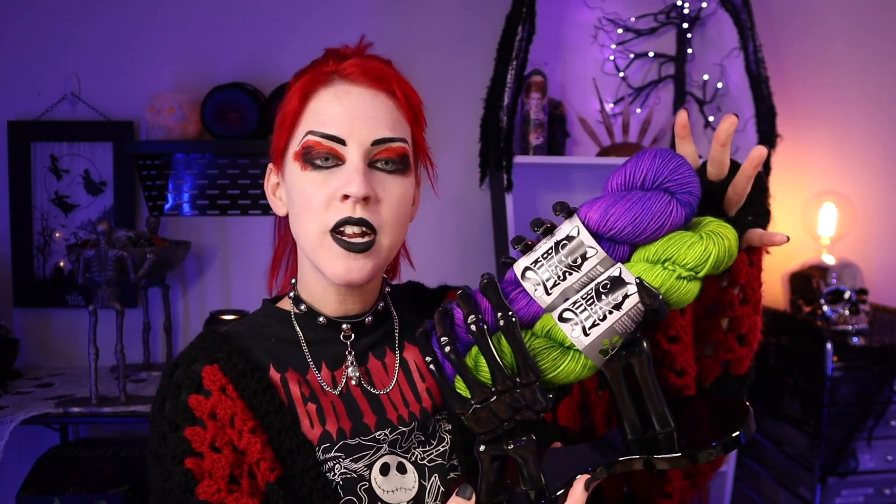A couple of videos back I unboxed my first two hanks from Boss Kitty, and we voted on what to make with them. That yarn is turning into an ectoplasm slimy witchy purple hat — currently making up the pattern. The yarn I have today, though, does not have any plans yet because this was sent to me from Boss Kitty and I screamed with joy when I saw it.